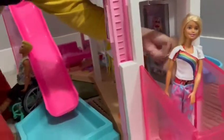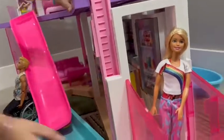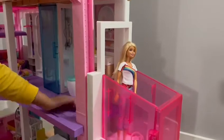We're going upstairs. I have an elevator. To the second floor.